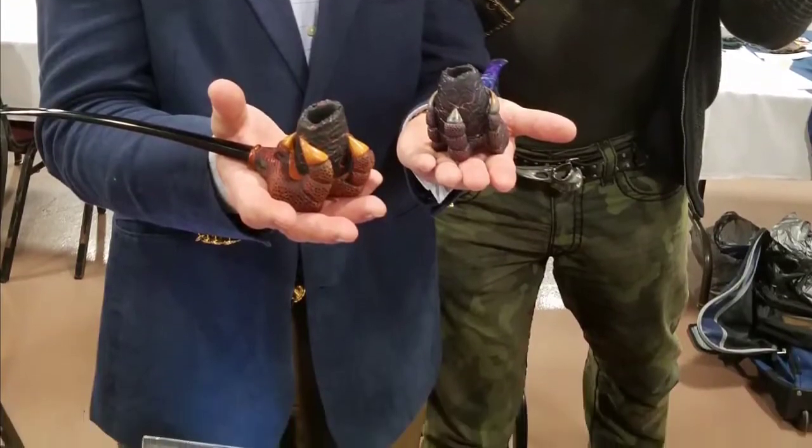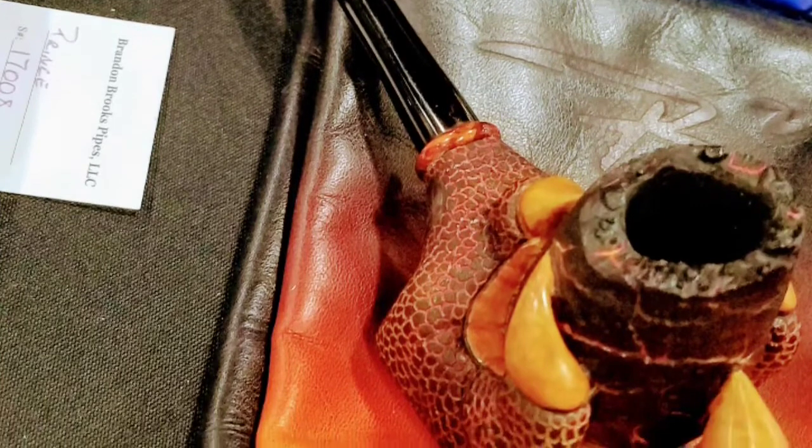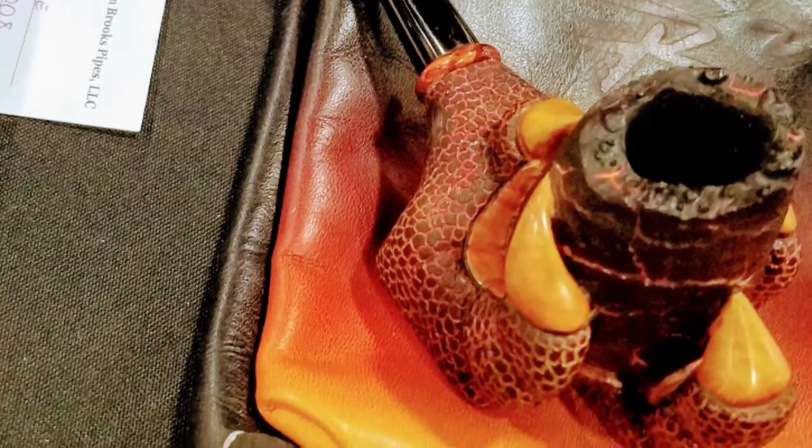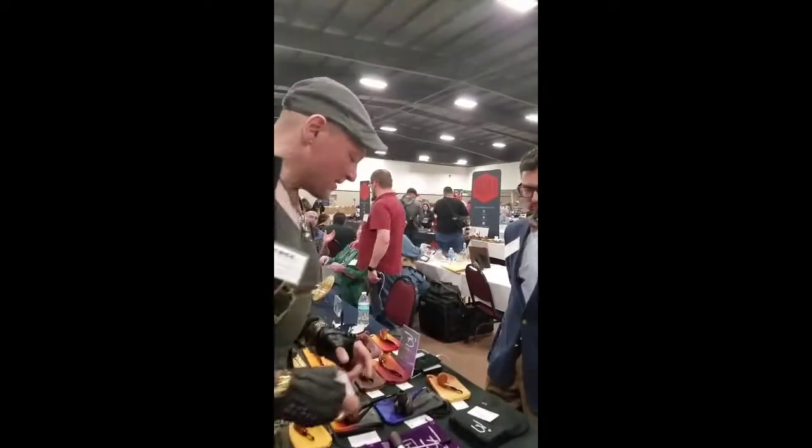Welcome. We're still here at the Chicago Pipe Show, in front of the table of Mr. Brandon Brooks of Heath Breyers — not to be mistaken with Brooks Brothers or Heath Bars. He has an array of very interesting pipes here.